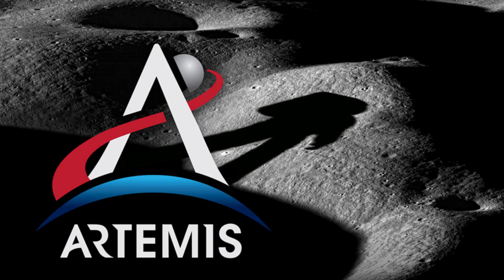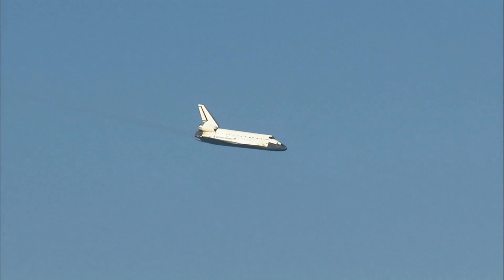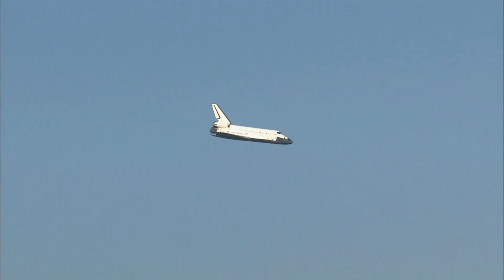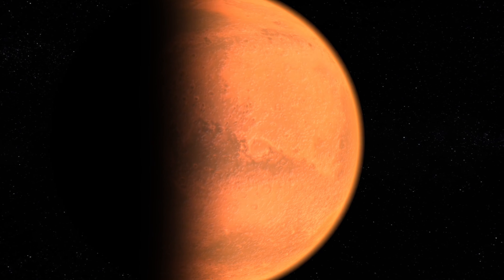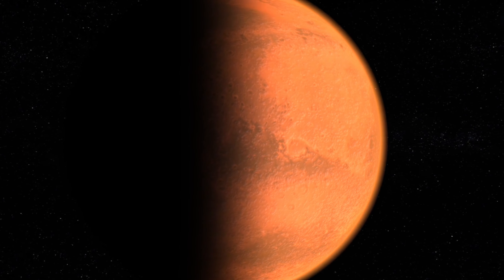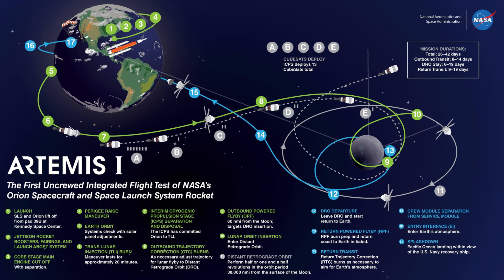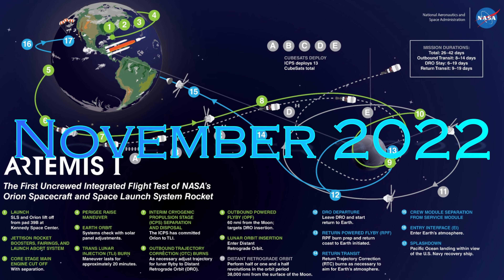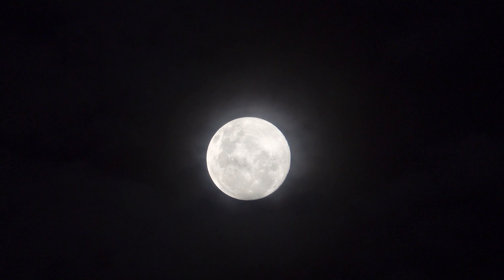NASA's Artemis program is a big project by NASA, the space agency known worldwide. It's like a massive plan with many steps, and its main goal is to create homes for people on the moon. NASA also wants to use this project to get ready to live on Mars and explore even farther parts of space. The first step, called Artemis 1, happened in November 2022. It was like a practice run, going far away from Earth and around the moon to prepare for the real move to the moon.